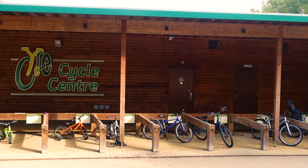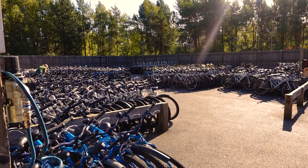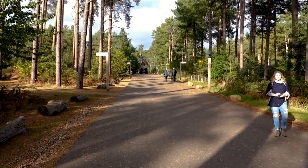One thing that is really good here at Centre Parcs is all the signage — it quite often tells you where to go and how long it's going to take you to walk there. A lot of people cycle by renting bikes at the cycle centre or bringing their own, but make sure you follow the signs because everywhere looks a bit the same around the accommodation areas.